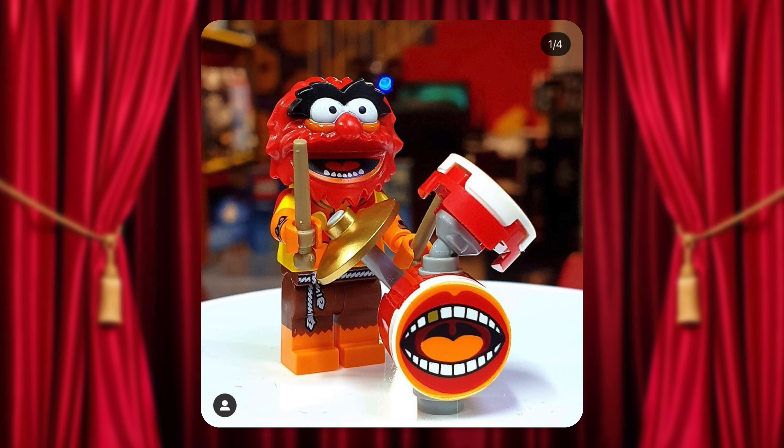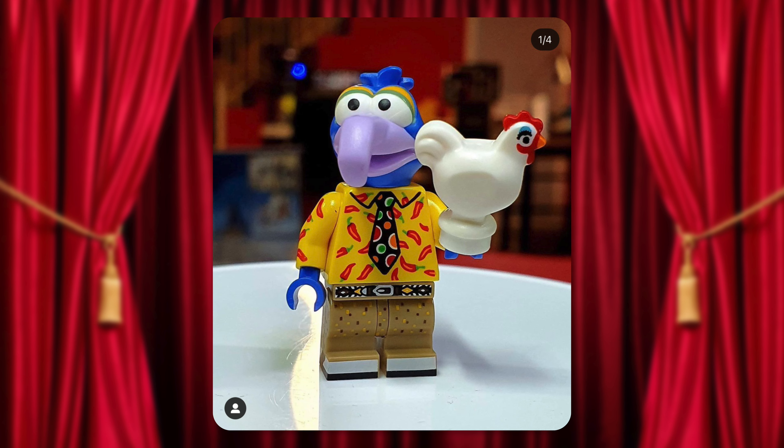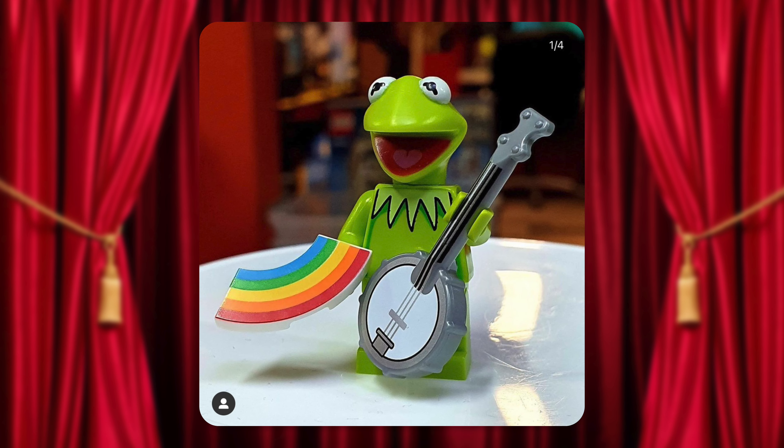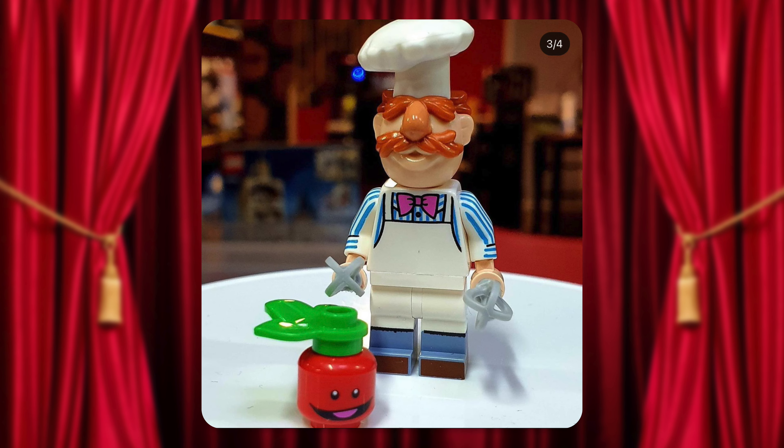Just a little while ago, all 12 characters leaked on Instagram and here they are. We have Animal, Beaker, Dr. Bunsen Honeydew, Fozzie Bear, Gonzo, Janice, Kermit the Frog, Miss Piggy, Ralph the Dog, Statler, Swedish Chef, and Waldorf.